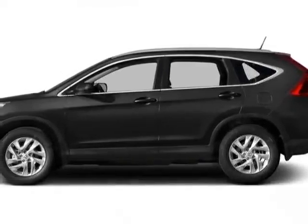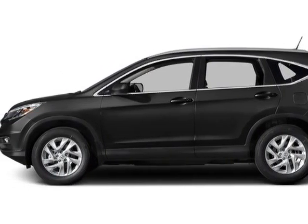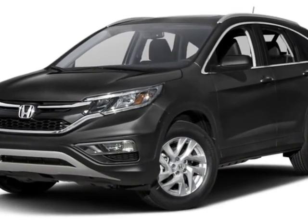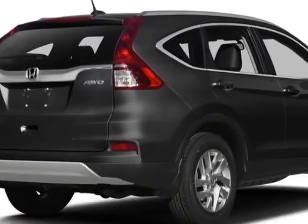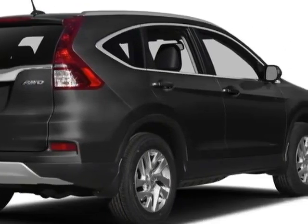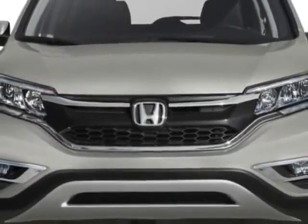Check out this new 2016 Honda CR-V, for your protection this vehicle has a full factory warranty. This CR-V boasts a 2.4-liter engine and has a CVT transmission.